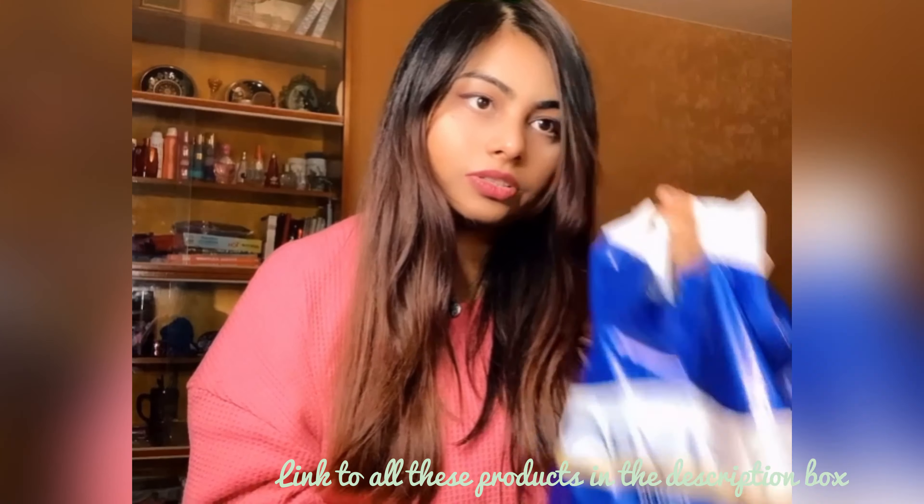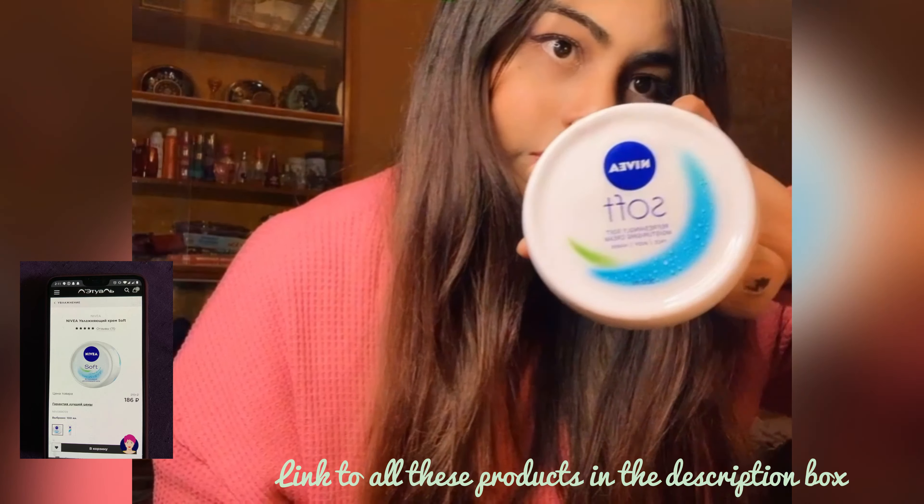So I am back now and I have got all these things. One by one I will show you what I have got. First thing is this cream. Second one is this hair colour — I just want to give it a try.